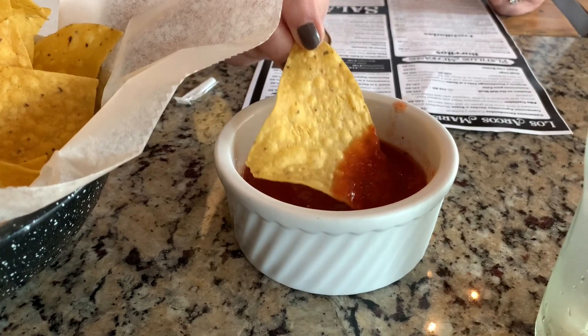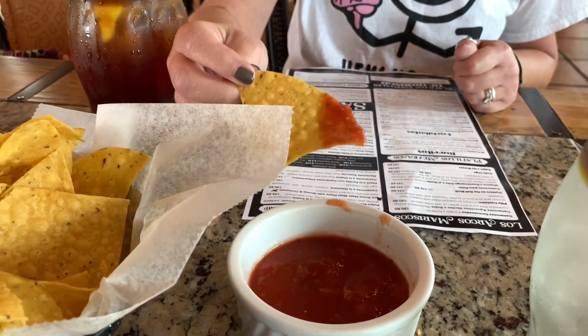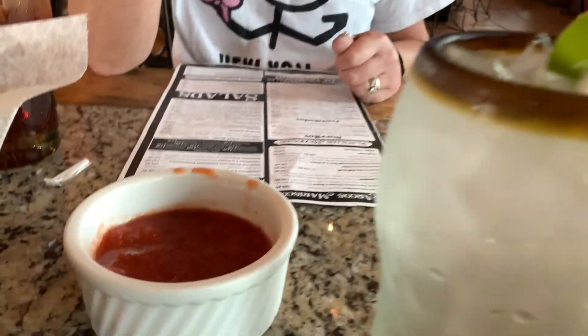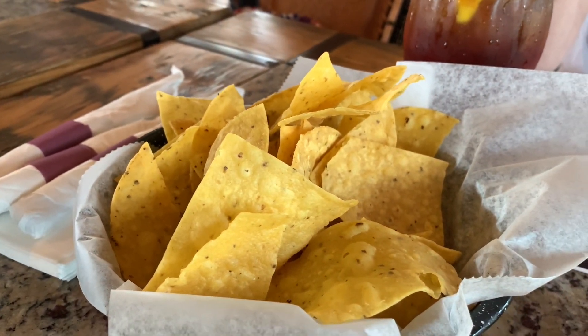The first review we're getting is from Tanya — she's going to try the salsa right now. This will tell us how everything is on the menu. The rule is: if the salsa is good, everything on the menu is good; if the salsa is bad, everything else is concerning. Go ahead. It's pretty good, right? It is good! And the chips look good too, so everything should be somewhat okay.